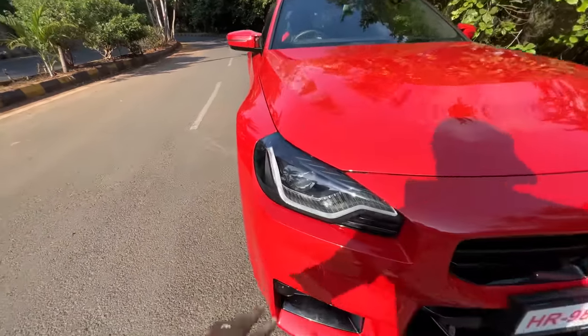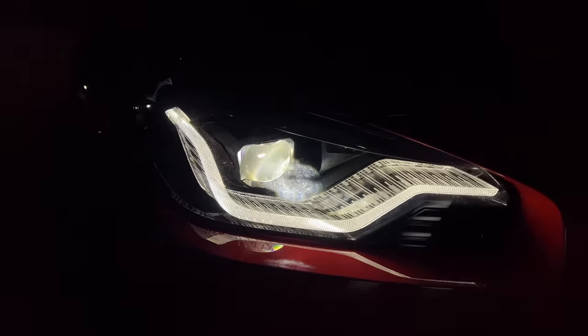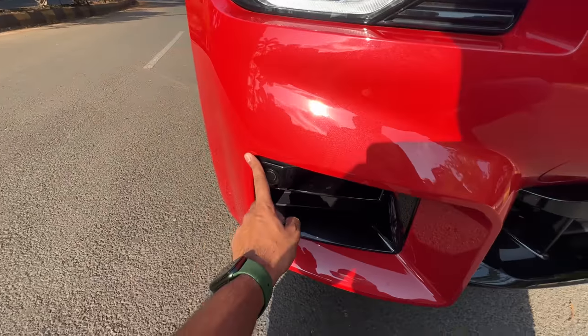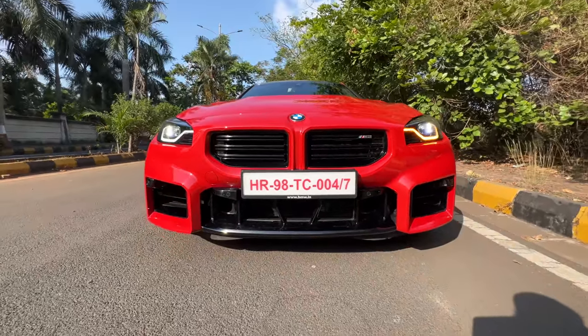There is no front camera here. Lights are beautiful — you can see this sort of treatment: a single projector setup, adaptive LED light. It says BMW LED on the inside. You get front parking sensors — six of them at the front. What a beautiful looking stance. It looks really very aggressive with these huge intakes.